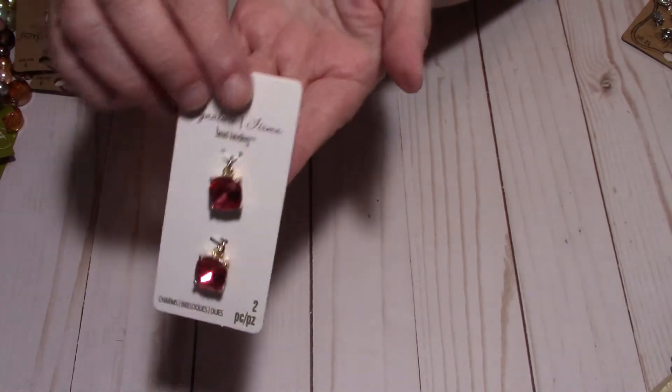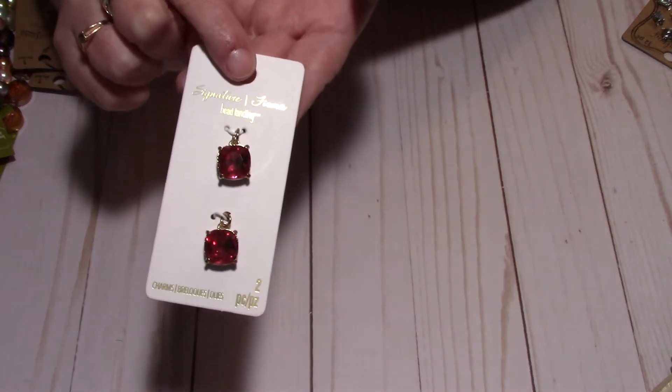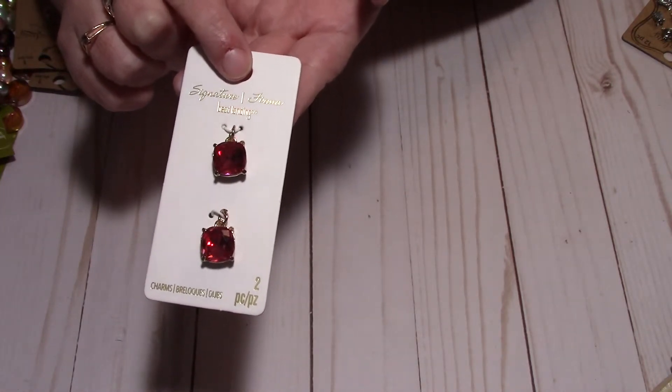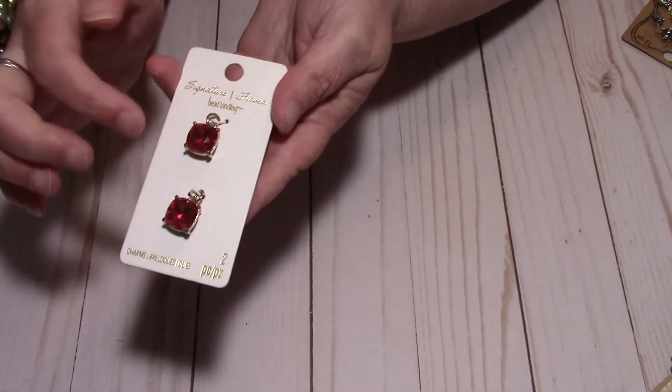Then I saw these and the color just stood out. I know you can make earrings out of them, but that's not what I'm going to do — I just thought they were gorgeous. It's not my birthstone but I just love the color. We'll be making some planner goodies with those as well.